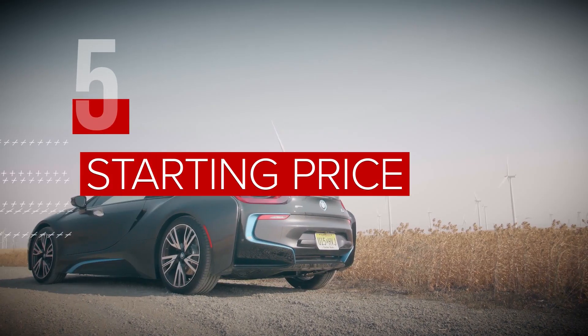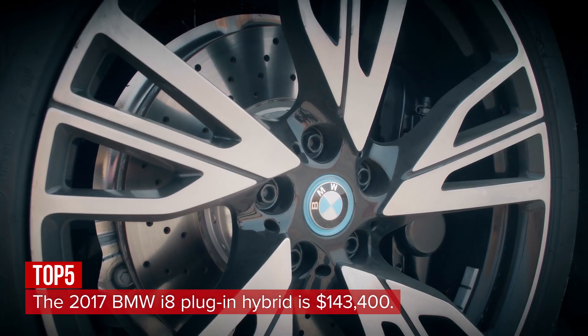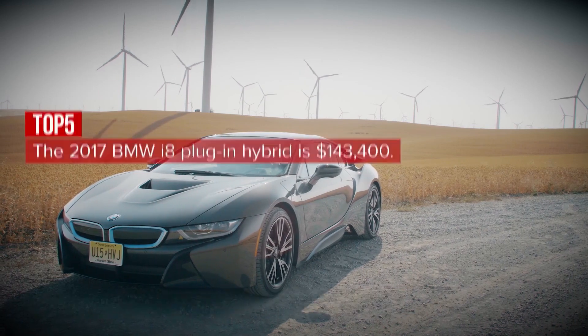The 2017 BMW i8 starts at $143,400, but our tester model with 20-inch wheels and laser headlights comes out to a whopping $152,695.